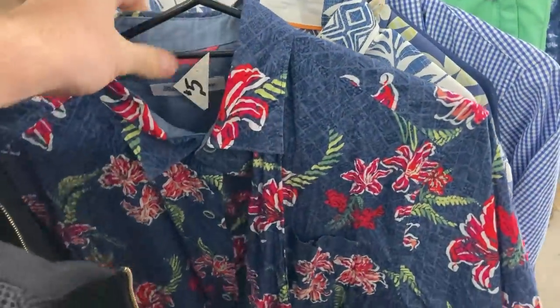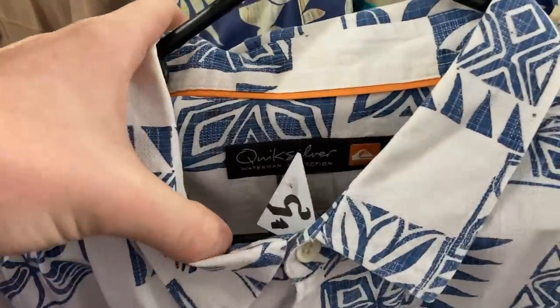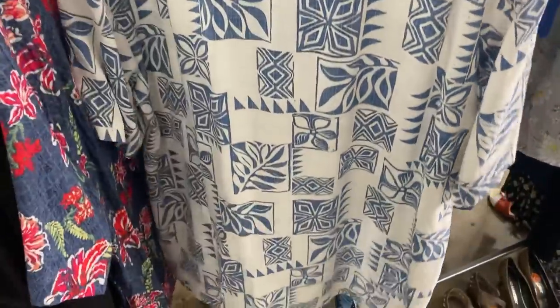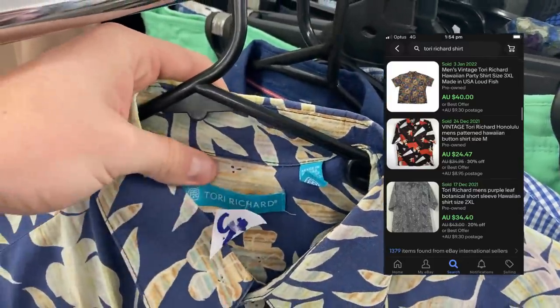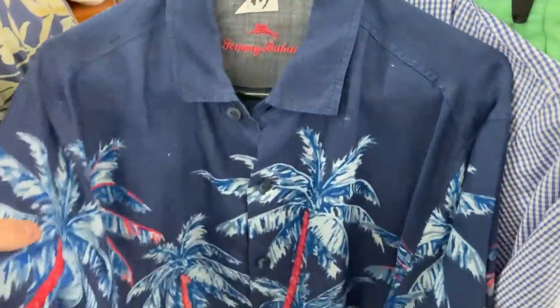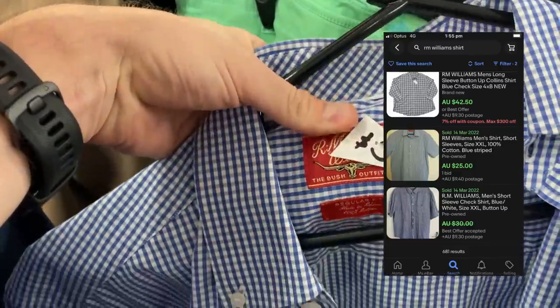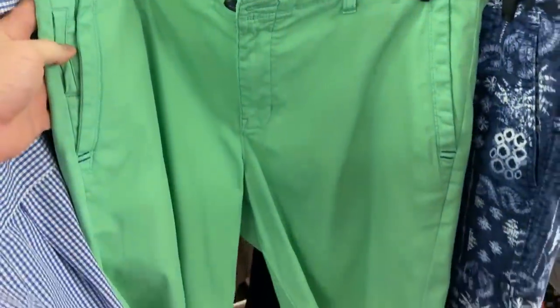We've got an absolutely massive haul at a $5 op shop. I've got a Tommy Bahama short-sleeved floral button-up shirt that should turn into $35. There's a Quicksilver Waterman Collection shirt — about $30. Torrey Richard — put this on your bolo list, a huge one, I'm turning this to about $40. Another Tommy Bahama same size as the first, and I might bundle the two together to save on postage. An RM Williams size medium men's shirt usually goes for about $30 to $35 — the brand is just so good.